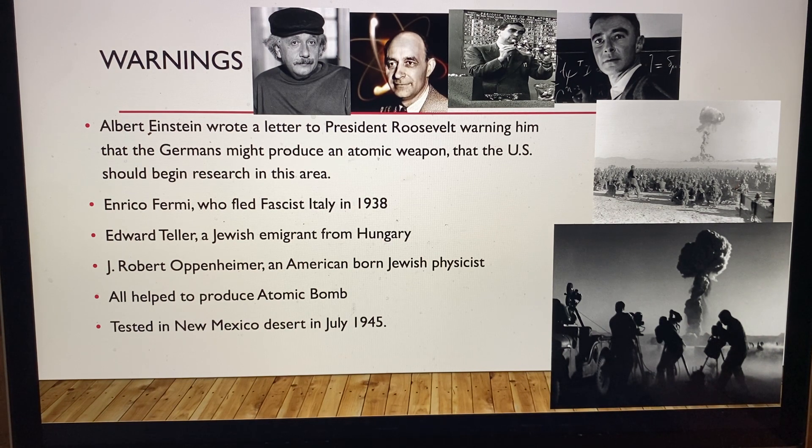The atomic bomb was tested in New Mexico in the desert in July of 1945. People gathered to watch the testing — not fully understanding radiation sickness, so many of them probably got sick from witnessing the blast.